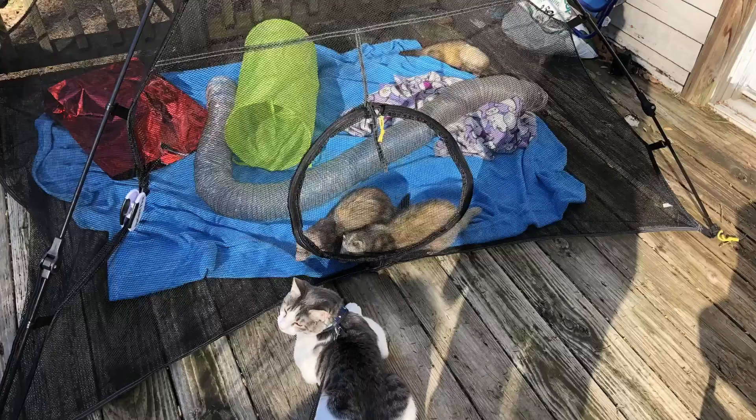Hey everybody, welcome back to my channel. In today's video I wanted to talk about what happens if your ferret gets lost or runs away. I know that I take my ferrets outside, and lots of people take their ferrets outside. Some people use harnesses. For me, I don't put my ferrets on leashes — they just don't do well with them. I use a playpen or one of those Amazon tents made for cats. Let's jump right into the video.